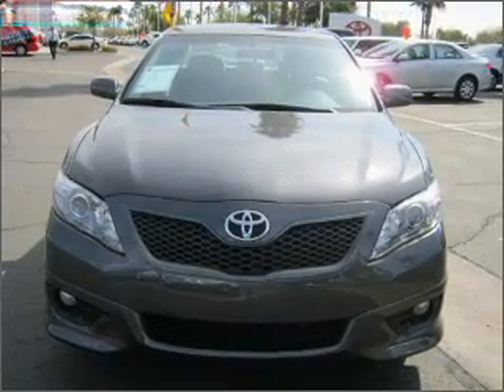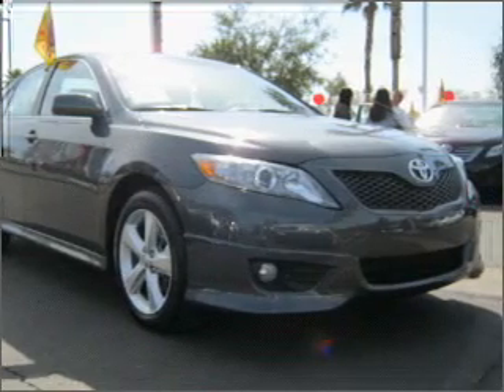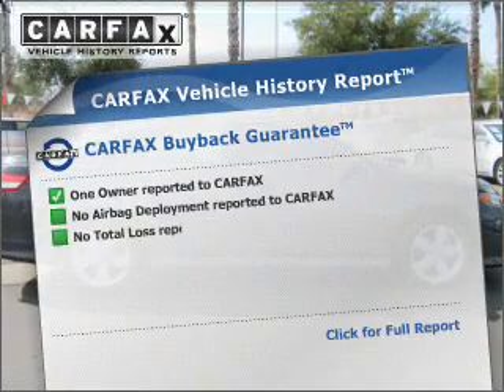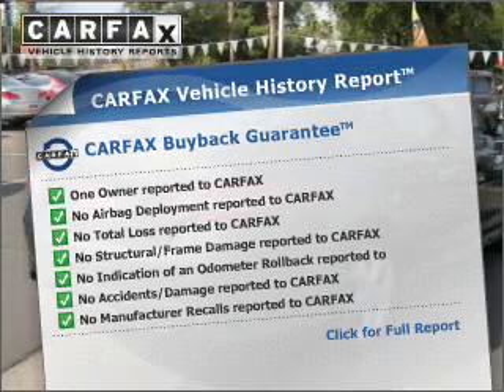With a reliable engine connected to a smooth shifting automatic transmission, premium wheels lend a distinctive appearance. Anti-lock brakes help to bring your vehicle to a safe stop. An included Carfax vehicle history report allows you to purchase with confidence and the knowledge that your buy was a smart choice.